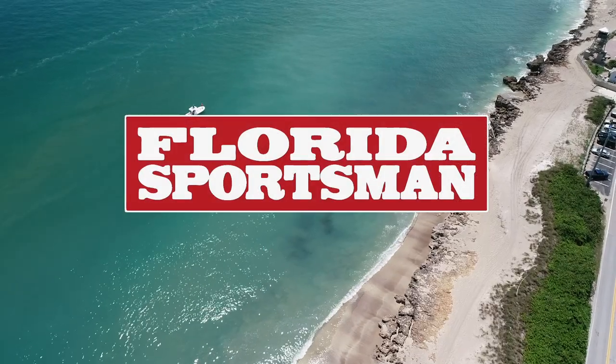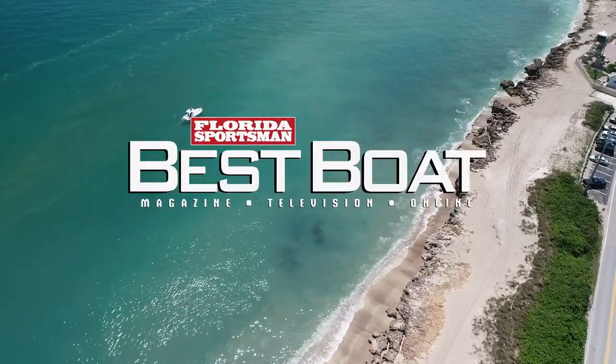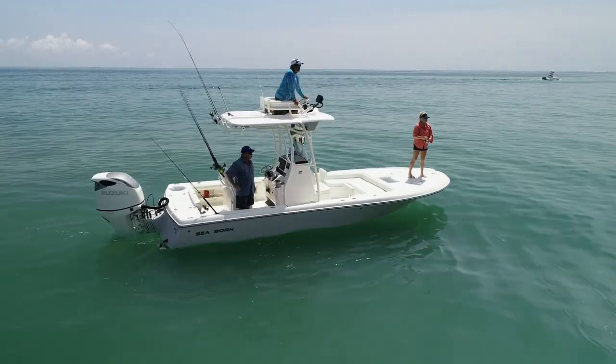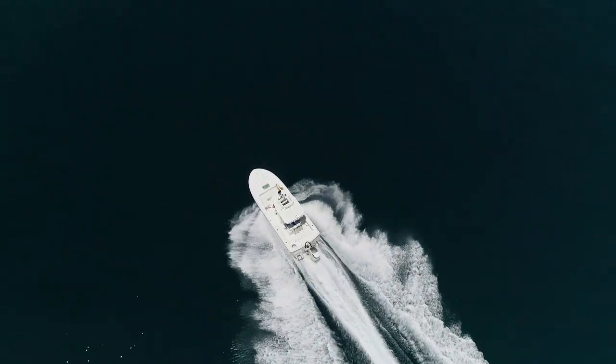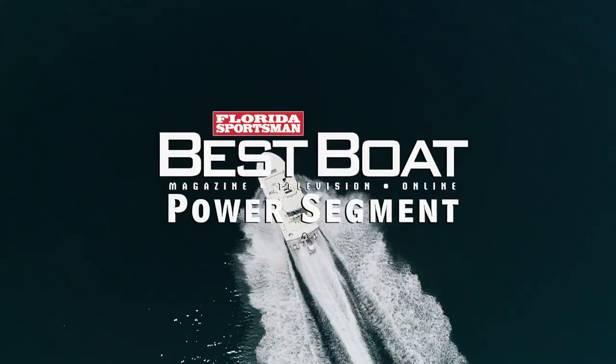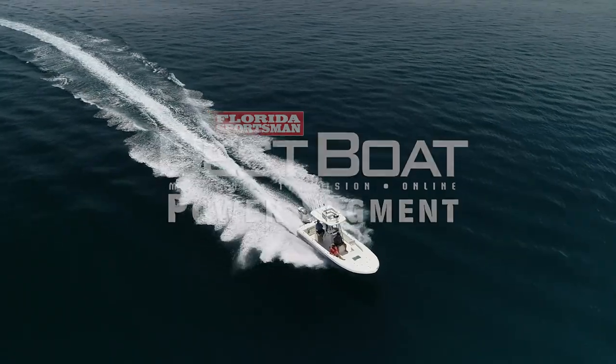When we return, our hosts take a look at a boat designed for fishing versatility, the Seaborn FX-25 Bay XE. But first, let's join our hosts as they discuss Suzuki Marine's unique batteryless electronic fuel injection system in this week's Power Segment.